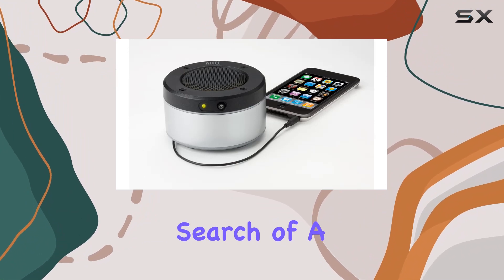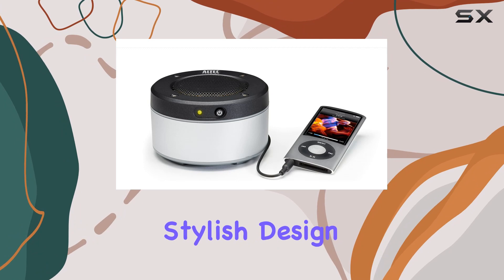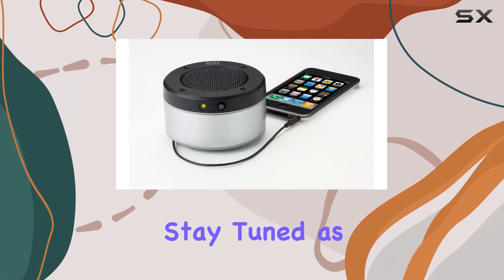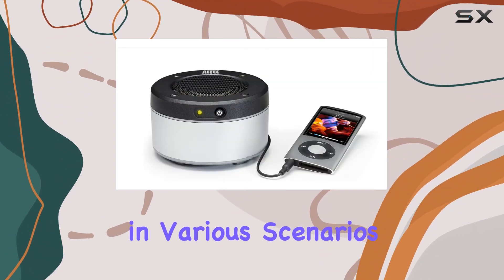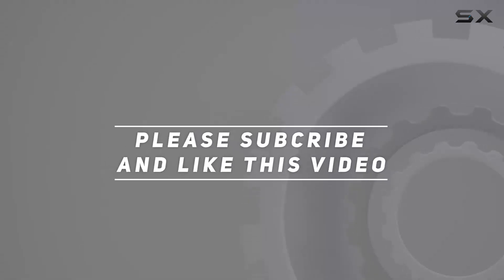In summary, if you're in search of a portable speaker that combines clear sound, durability, and stylish design, the Altec Lansing IM227 is worth considering. Stay tuned as we explore more details and put this speaker to the test in various scenarios. Check out the video description for updated price information, and thank you for watching this video.